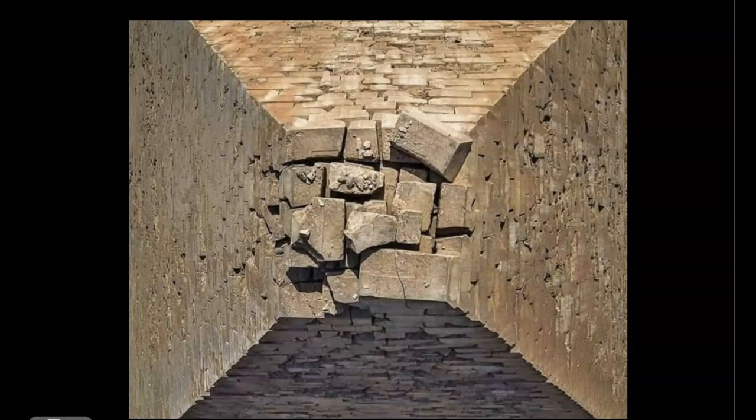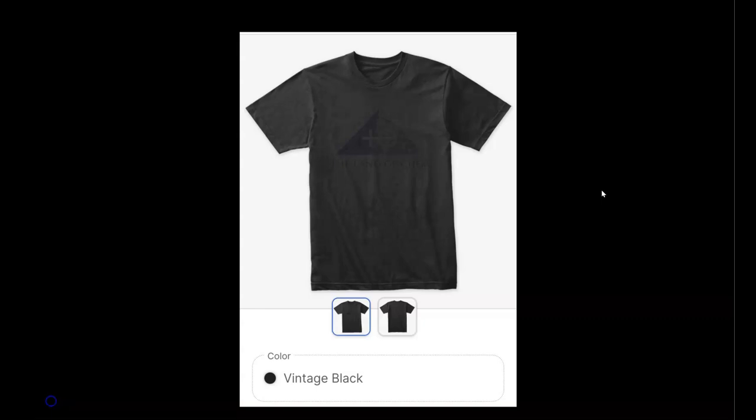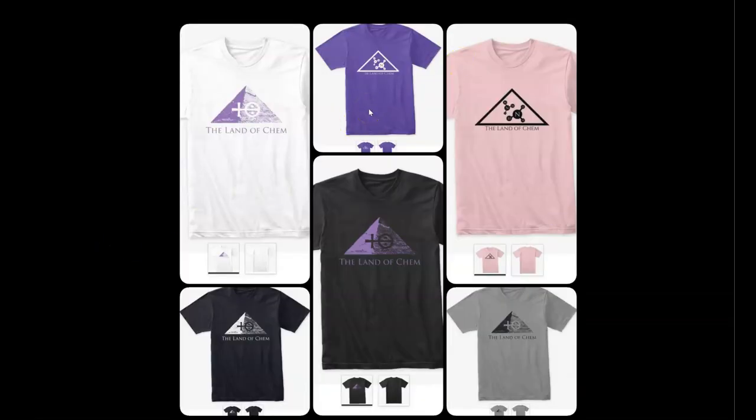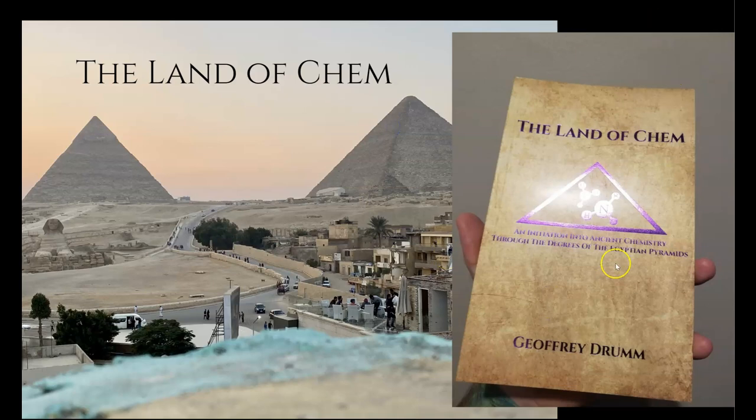Please subscribe and stay tuned. Just a quick reminder that if you want to help support the channel, check out thelandofchem.com. I've got some Land of Chem merch — hoodies, long-sleeve shirts, T-shirts, both different logos, a ton of different colors. Digital copies of the book are still available, reprints will be coming out soon, and extremely rare signed copies of the limited first edition will also be available on the website. Thank you all so much for the support.